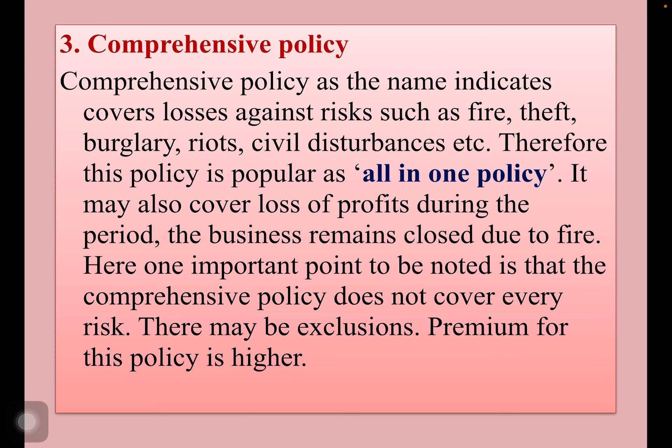Third one: comprehensive policy. As the name indicates, a comprehensive policy covers losses against risks such as fire, theft, riot, civil disturbances, etc. Therefore, this policy is popular as an all-in-one policy. It may also cover loss of profits during the period the business remains closed due to fire.